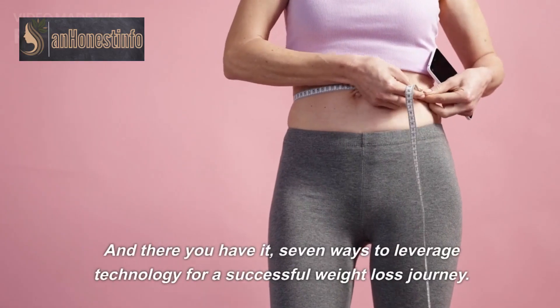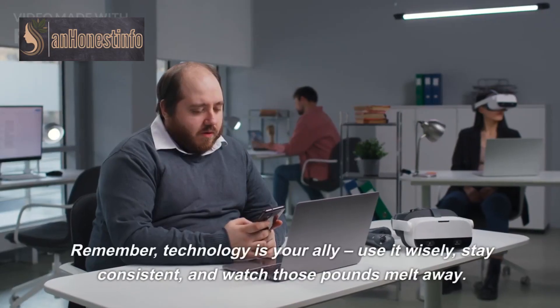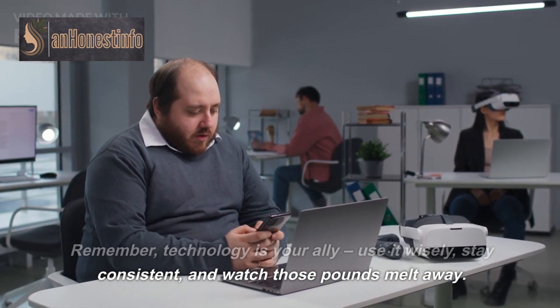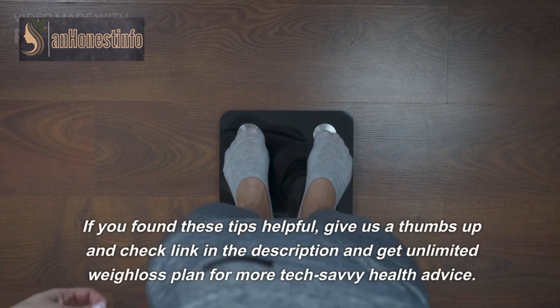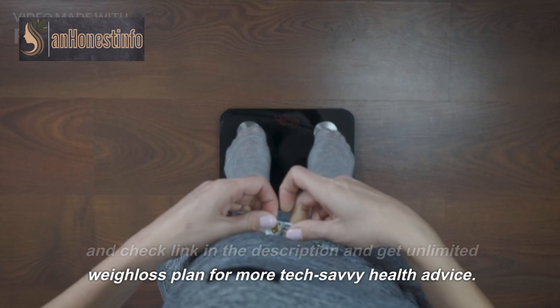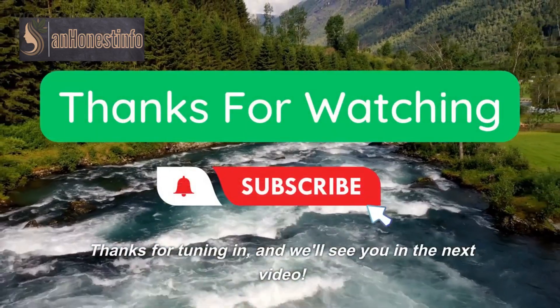And there you have it — 7 ways to leverage technology for a successful weight loss journey. Remember, technology is your ally. Use it wisely, stay consistent, and watch those pounds melt away. If you found these tips helpful, give us a thumbs up and check the link in the description to get an unlimited weight loss plan for more tech-savvy health advice. Thanks for tuning in, and we'll see you in the next video.